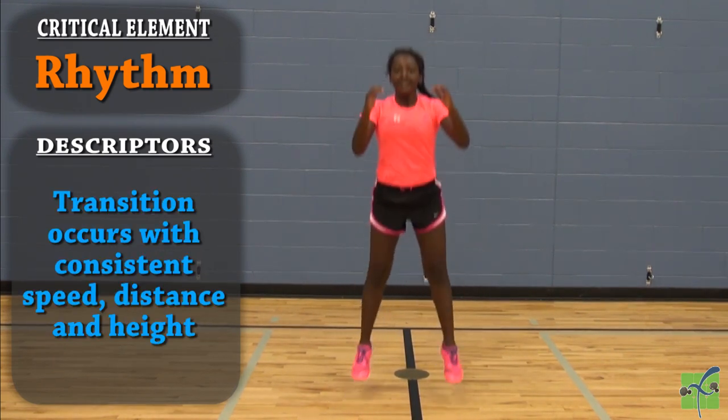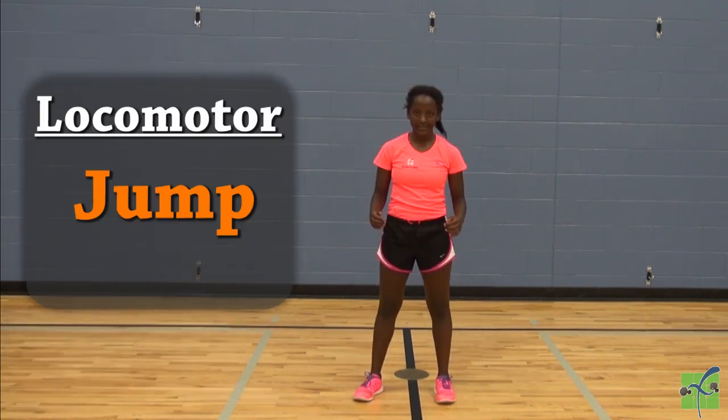Transition occurs with consistent speed, distance, and height. Jump.